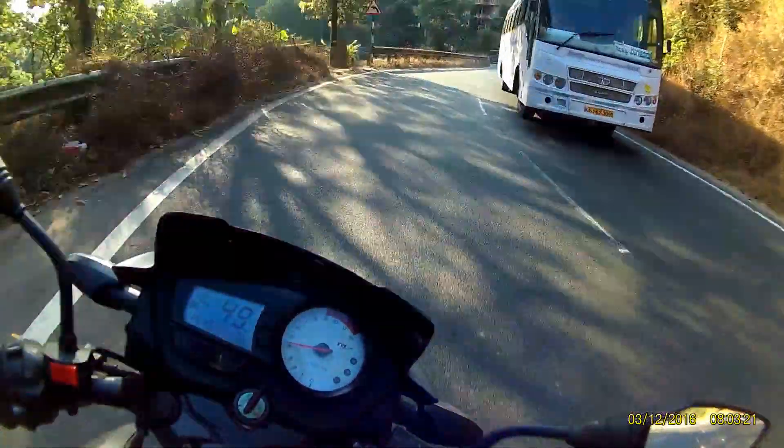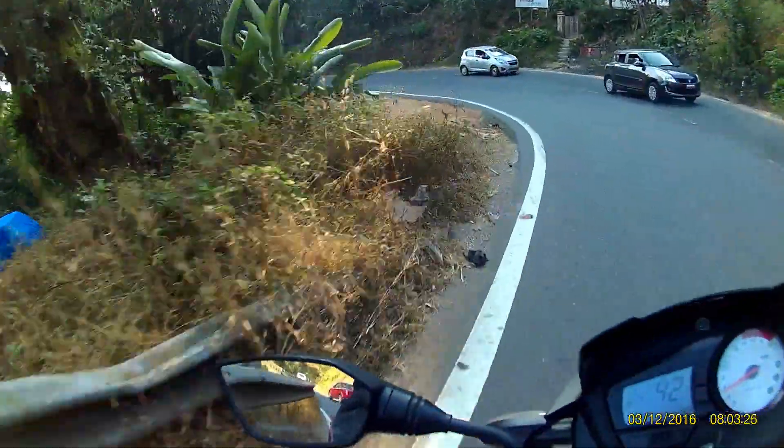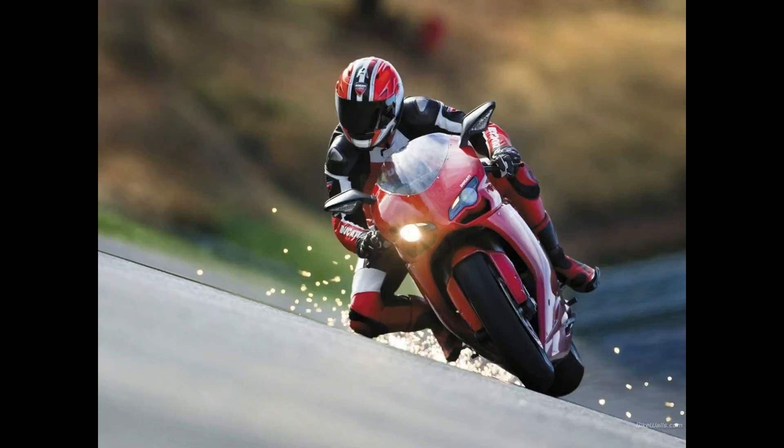Although knee dragging has its plus points on the track, riders look pretty cool doing it too. Just look at this picture — look how badass he looks with his knee dragging.